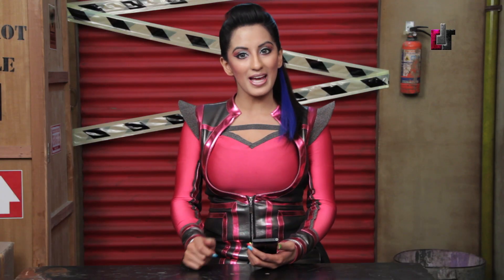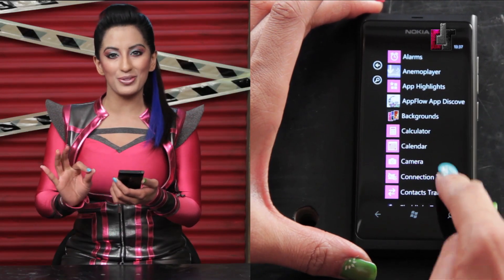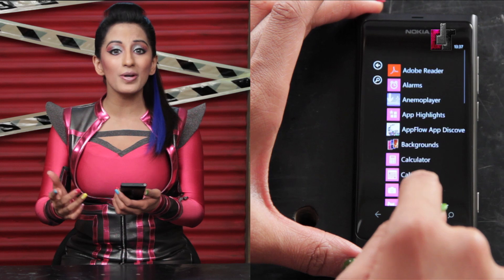The Nokia Lumia 800 runs Windows Phone 7.5 Mango. Windows Phone Mango has been revolutionary in more ways than one. To begin with,